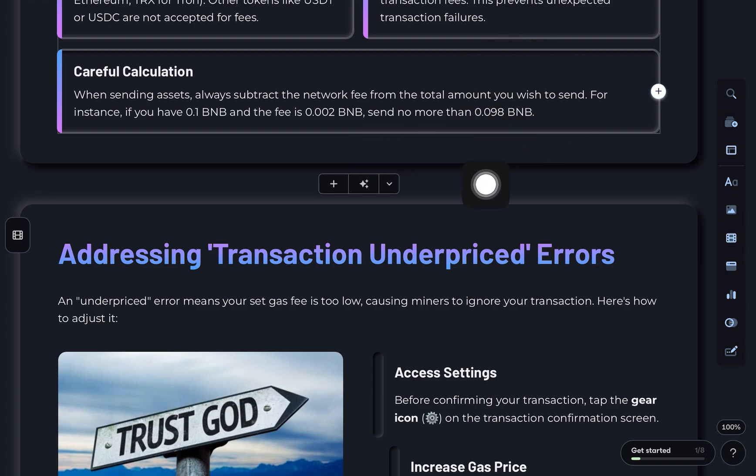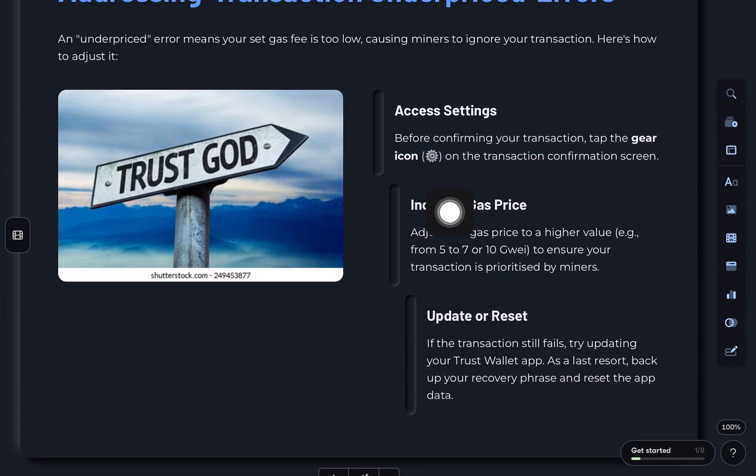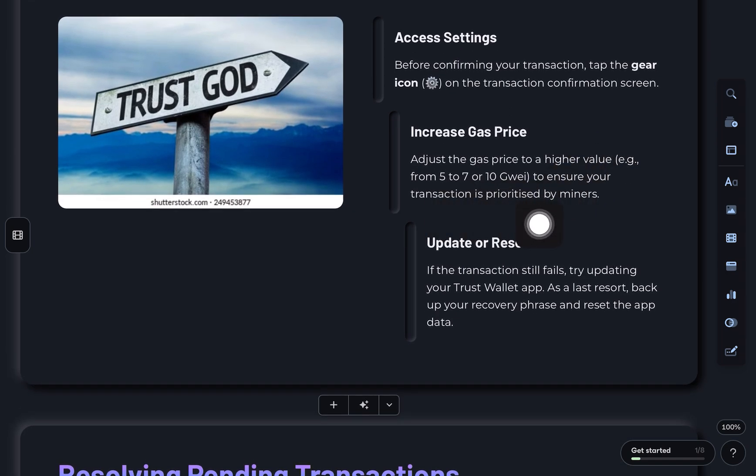For example, if you have 0.1 BNB and the fee is 0.002, then you should only send 0.098 BNB. Next, the transaction underpriced error means your gas fee is too low, so it's being ignored by miners. Fix it by tapping the gear icon before confirming your transaction, then increase the gas price — for example from 5 to 7 or 10 Gwei. If the transaction still fails, try updating Trust Wallet or resetting the app after backing up your recovery phrase.